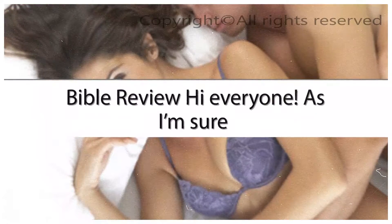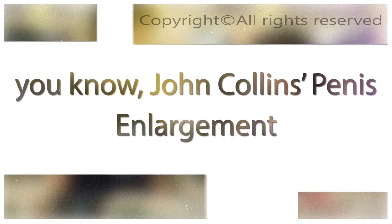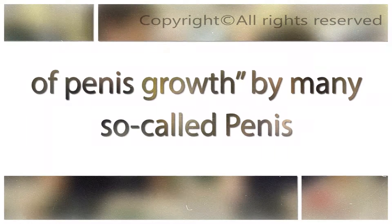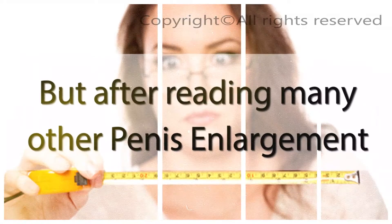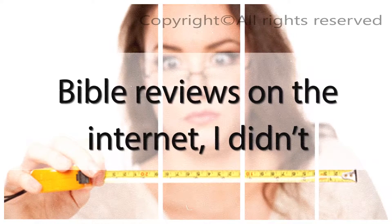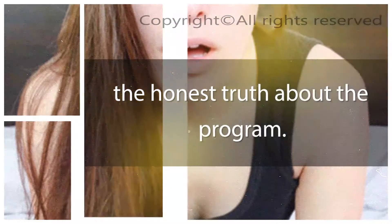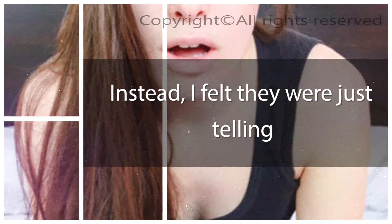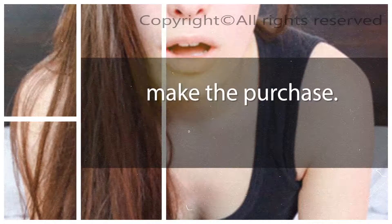Penis Enlargement Bible Review. Hi everyone! As I'm sure you know, John Collins' Penis Enlargement Bible has been deemed the Holy Grail of penis growth by many so-called experts. But after reading many other Penis Enlargement Bible reviews on the internet, I didn't feel as though anyone was giving me the honest truth about the program. Instead, I felt they were just telling me whatever they thought I'd want to hear in order to get me to make the purchase.